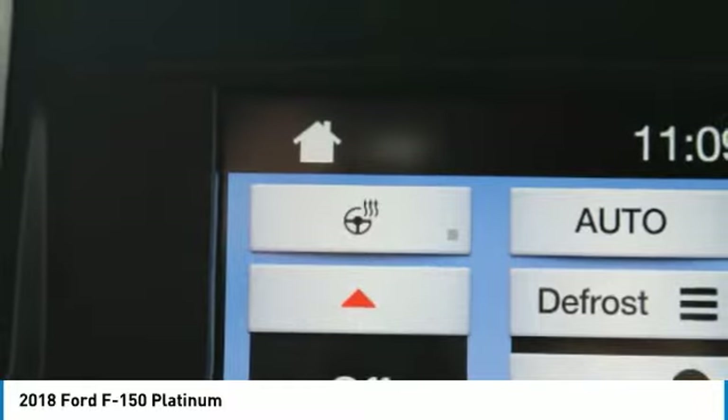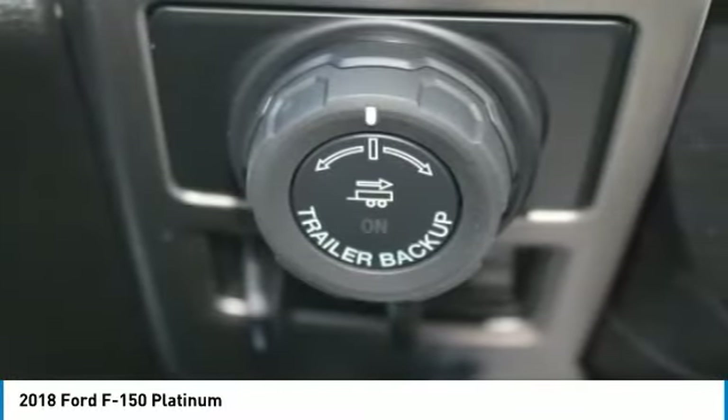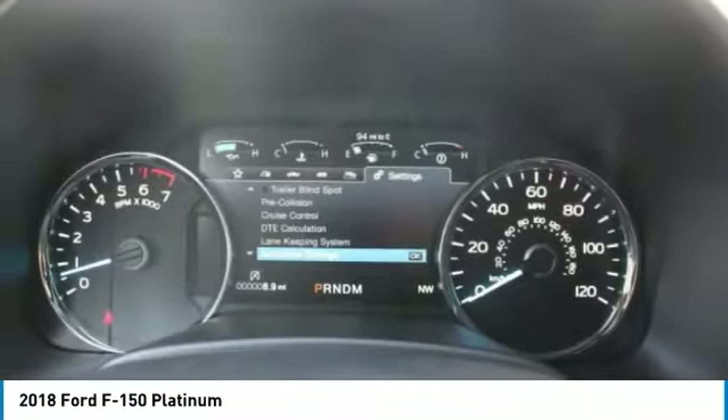Buy with confidence knowing that our dealership has been exceeding customer expectations for many years and will always provide customers with a great value.